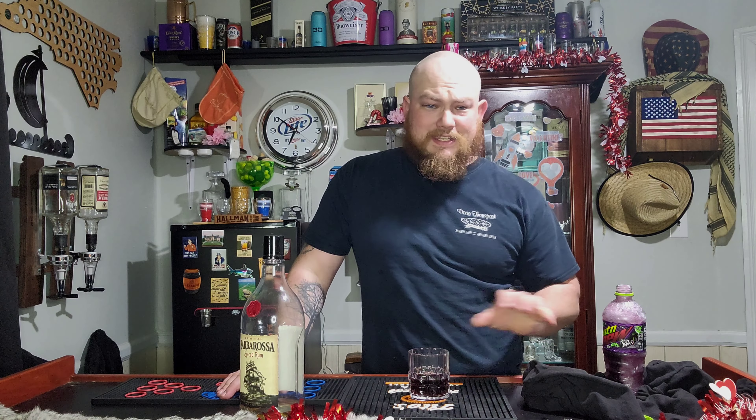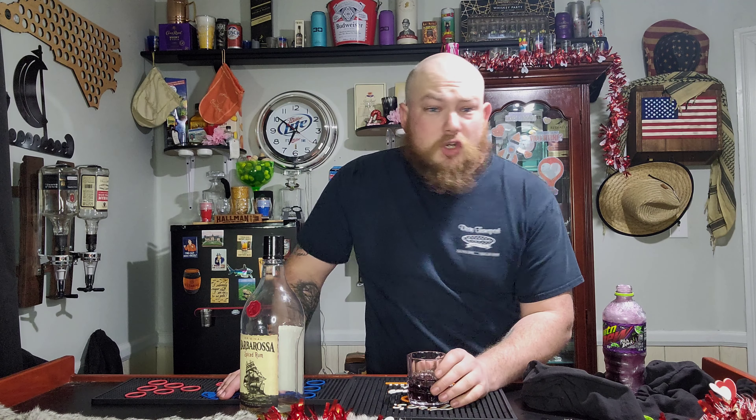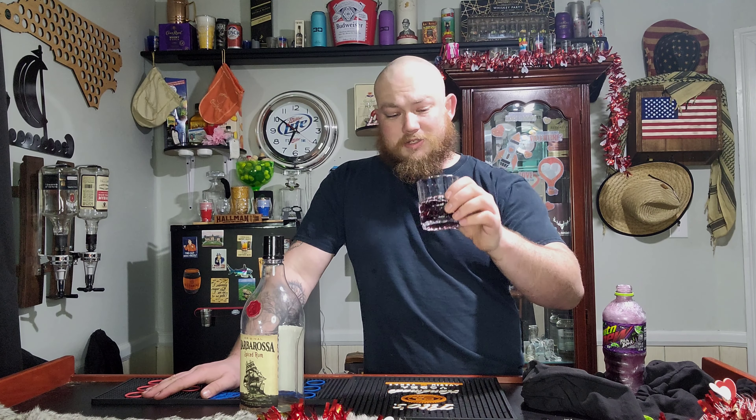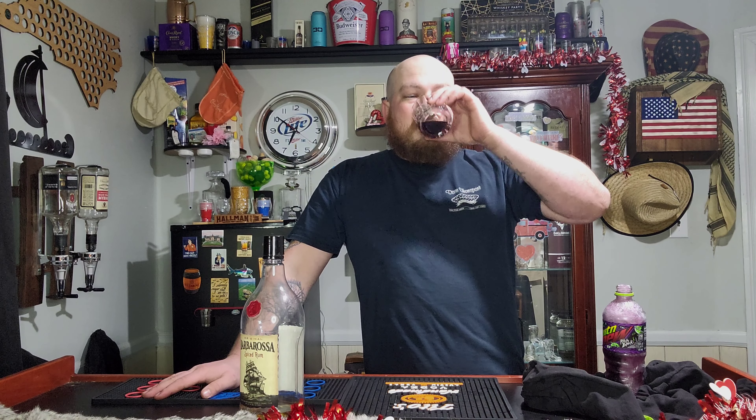Oh! Not the flavor I was expecting. It's kind of darker, almost like a cherry and chocolate. It's really heavy, really rich. It's really sweet, sugary, and strong.